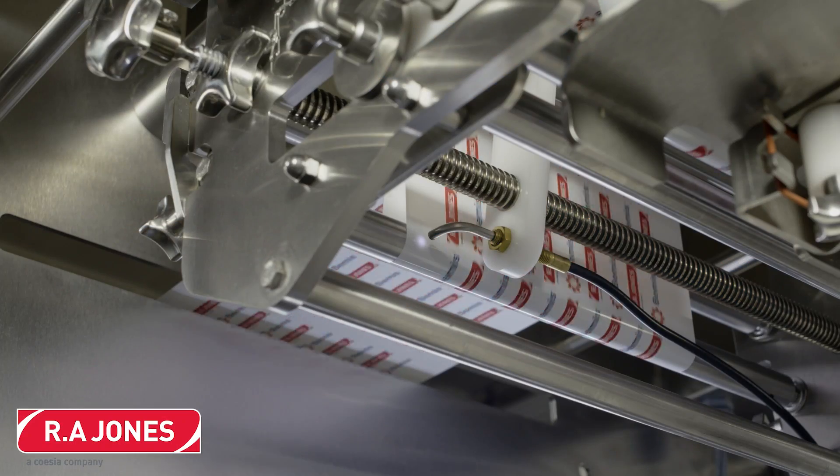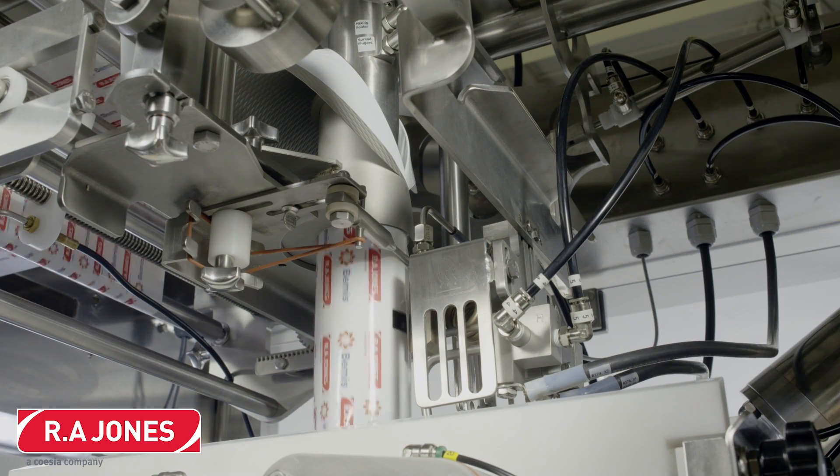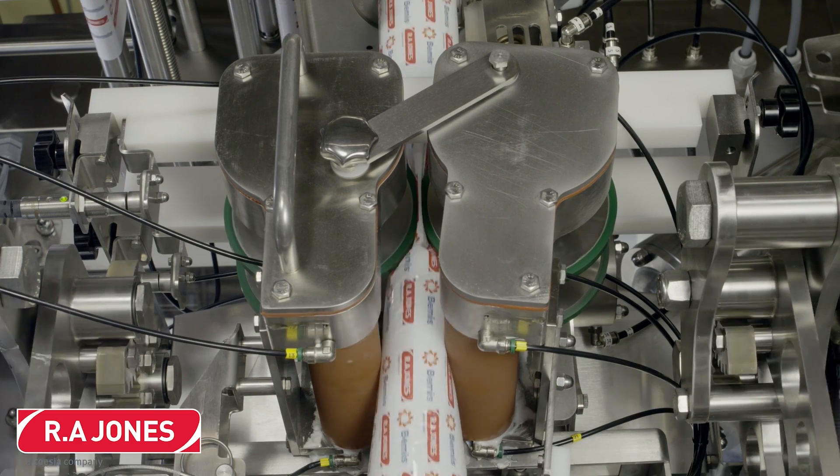Here we see an RA Jones Cartridge Pack brand chub packer in action. RA Jones says Cartridge Pack offers the lowest total cost-of-ownership primary packaging machine in the industry. This new mid-speed machine utilizes the latest packaging technology to help customers' bags and pouches stand out on the shelf with registered film and consistent graphics.